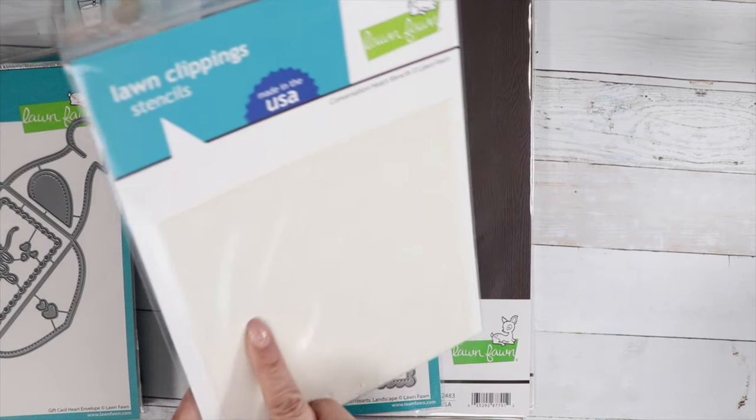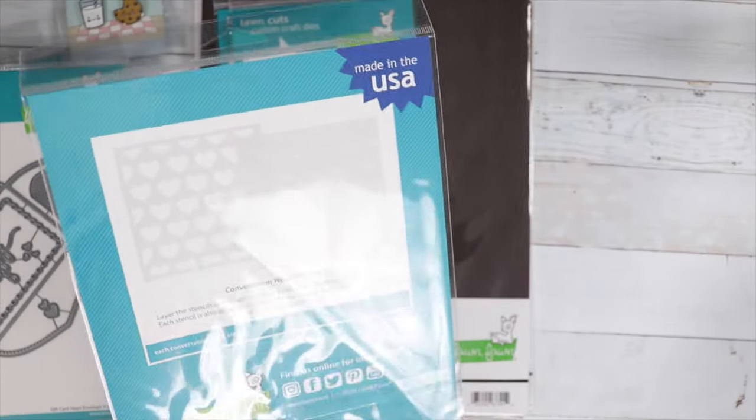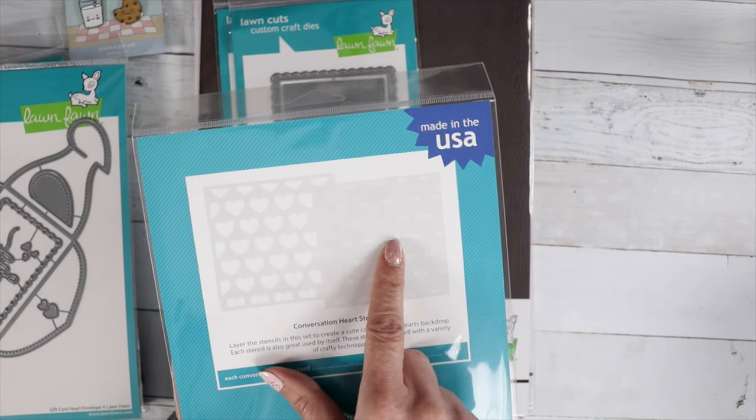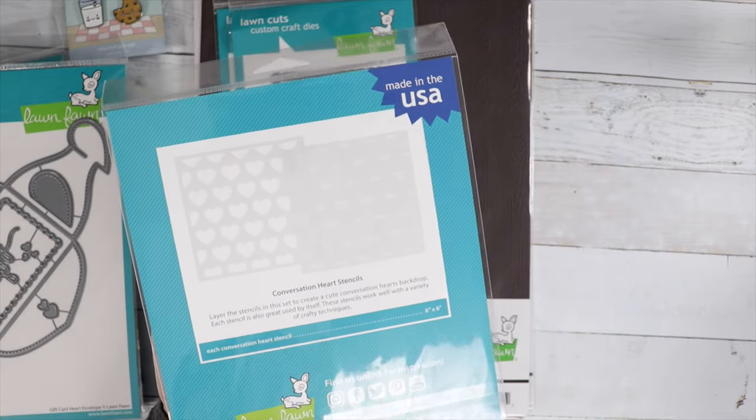We've got the Conversation Heart Stencils. Here we've got some hearts and then we've got the words that you can stencil on the inside, so this is like a two-piece stencil. You've got words like 'Miss You,' 'I Heart You,' 'Hey,' 'Love,' 'Sweet,' and 'Miss You.'